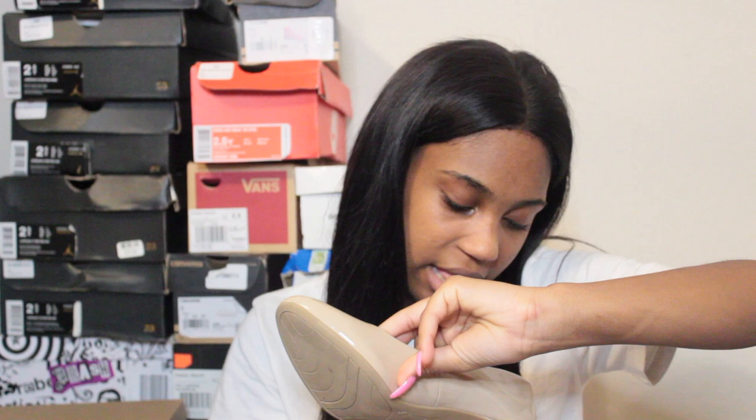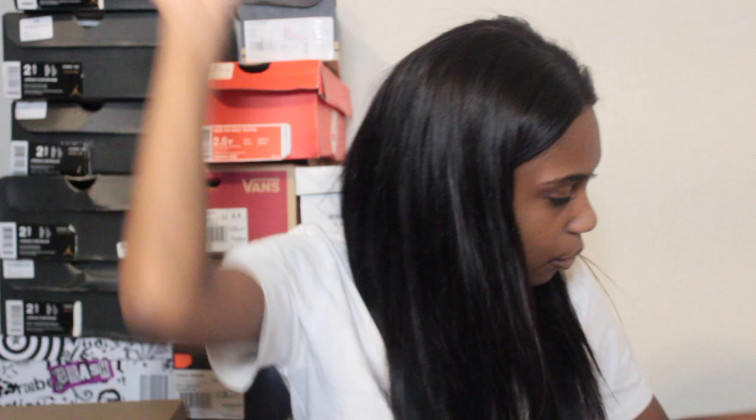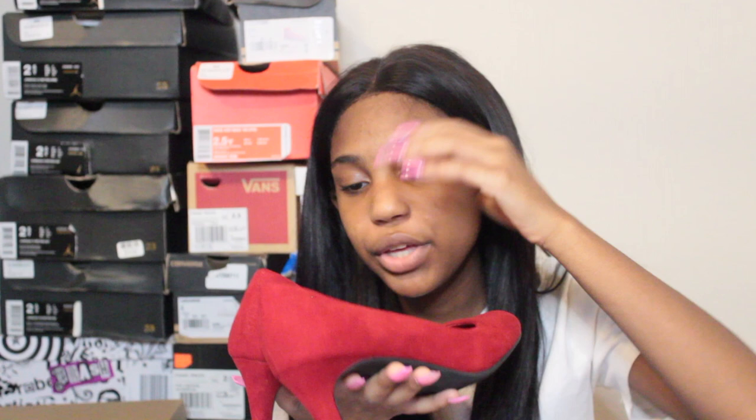Moving back to heels — I have some beige heels from Dex Flex Comfort in size five. Then the last pair of heels are also by Dex Flex Comfort — red satin velvet heels that are really cute. I've only worn them around the house but haven't found an outfit for them yet. These are size five and a half.